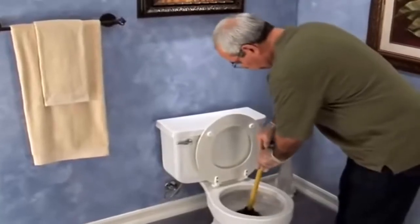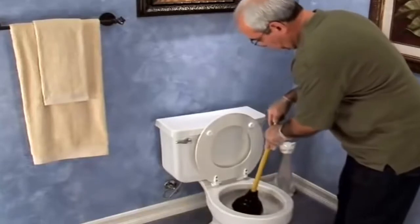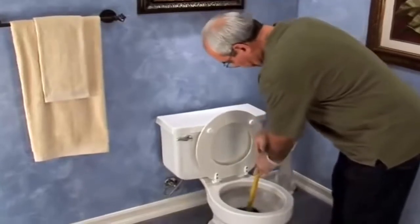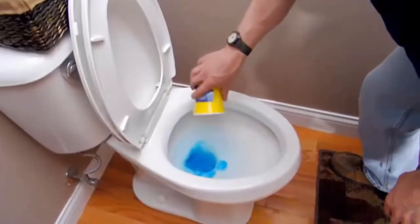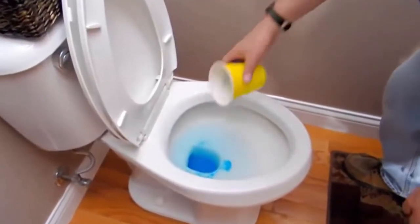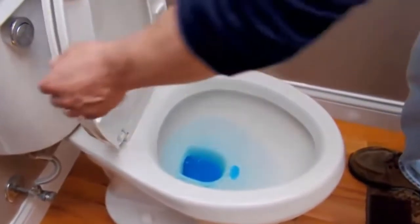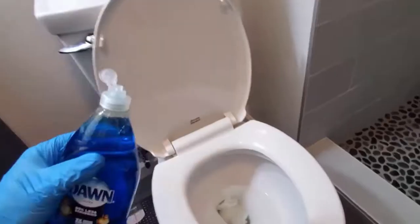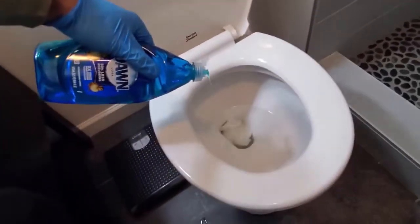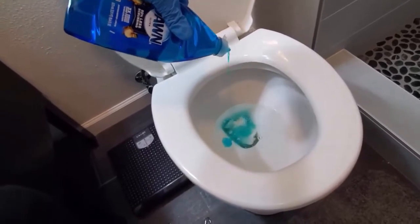Few things in everyday life are as frustrating as a clogged toilet or drain. It not only makes for an awful sight and smell, but it can also lead to disease. Using a powerful toilet drain cleaner is an easier and more efficient method to keep your toilet clean and healthy, plus it gets the job done faster and requires minimal effort.